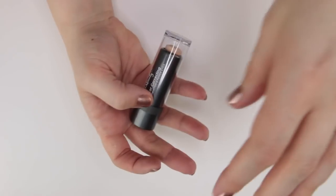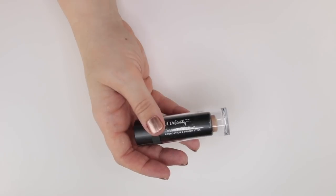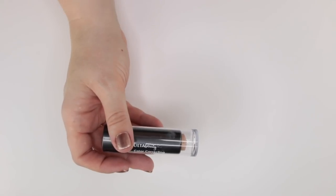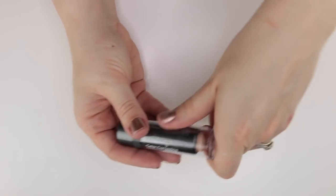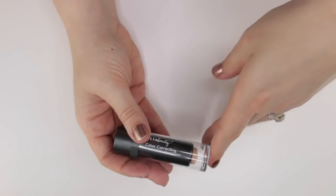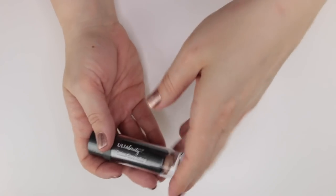Just for reference, I'm not counting my test bin towards the keep or declutter totals since I haven't decided on those yet. The discontinued color-correcting Ulta stick is one I know I want to keep, so that goes in my keep bin.